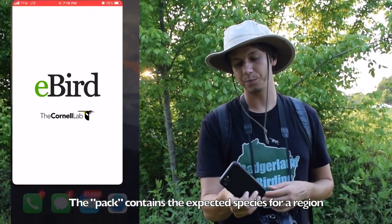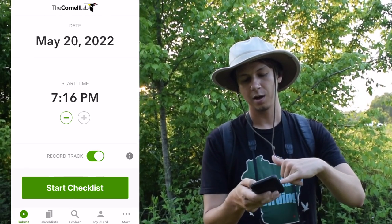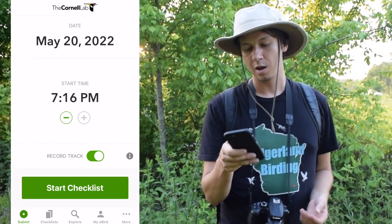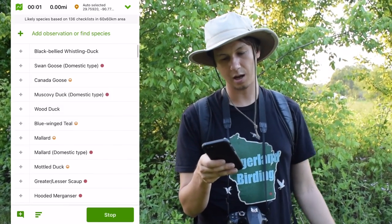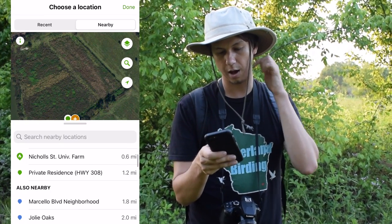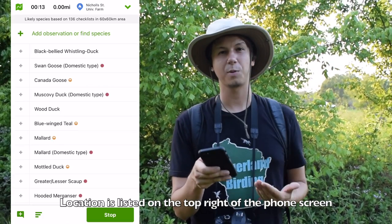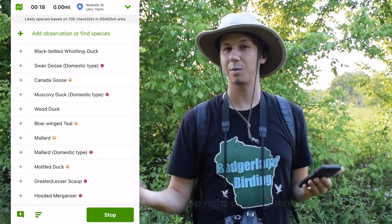It's free, and then once you have it, we can open it up and it'll have the date, start time, and record track options — that's if you want it to record where you go. It creates a little map and you can see how many miles you walked, which is really cool. So the first thing we're going to do is hit start checklist. It has the correct time, and then I'm going to select the location right away. Under the hot spots, we have the Nickel State University Farm, which is where we are today in Thibodeau, Louisiana. I'm going to hit use this location, and what's nice about that is it normally tells you what birds are more common or uncommon in that certain area, so it kind of helps you narrow things down already.